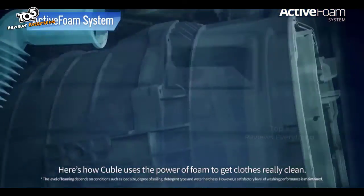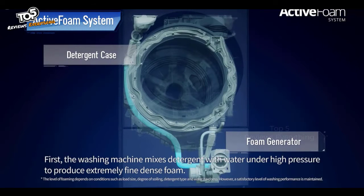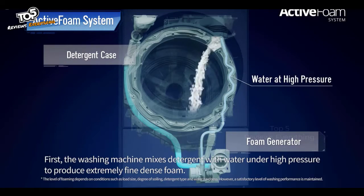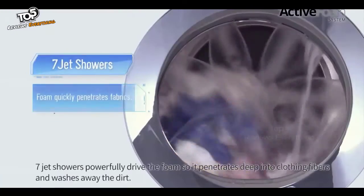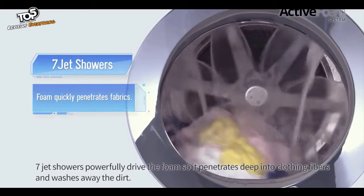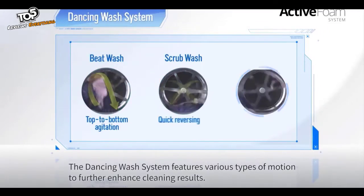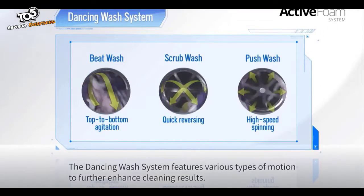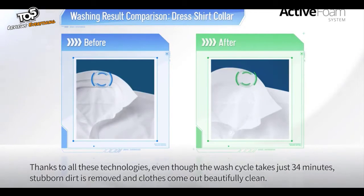Here's how Cubel uses the power of foam to get clothes really clean. First, the washing machine mixes detergent with water under high pressure to produce extremely fine, dense foam. It then powerfully injects the foam onto the clothes from above. Seven jet showers powerfully drive the foam so it penetrates deep into clothing fibers and washes away the dirt. The dancing wash system features various types of motion to further enhance cleaning results. Thanks to all these technologies, even though the wash cycle takes just 34 minutes, stubborn dirt is removed and clothes come out beautifully clean.